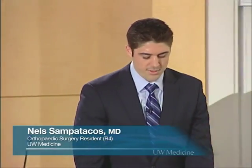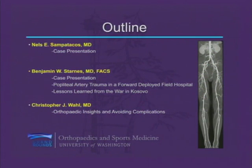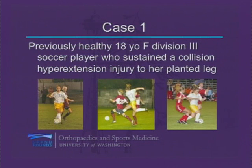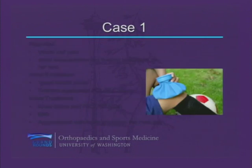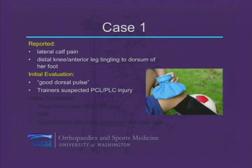Thank you, Dr. Chapman. We're talking about knee injuries and concomitant vascular trauma today. For our first case, this is a previously healthy 18-year-old female Division III soccer player who sustained a hyperextension injury to her planted leg. At the time of injury, she complained of lateral calf pain, as well as distal knee and anterior leg tingling radiating onto the dorsum of her foot. Trainers documented a good dorsal pulse and suspected a PCL and posterolateral corner injury.